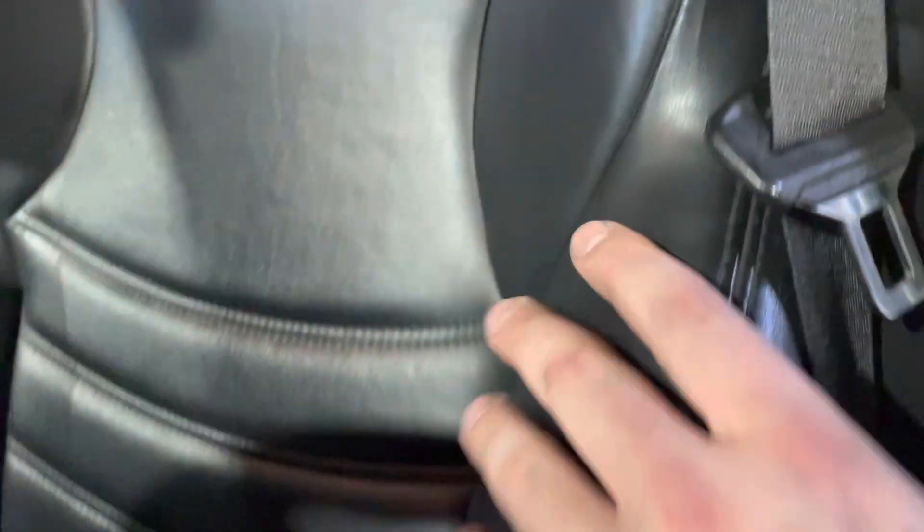Inside, there are black leather seats with bolsters showing light creasing but in good shape overall. There's a small mark through here that will likely be more visible with the top down. That one back here as well — the side bolsters are also in good shape.